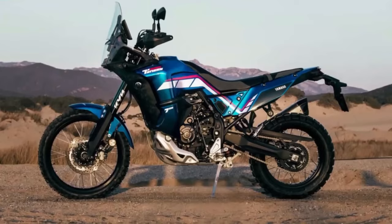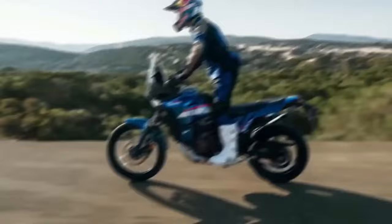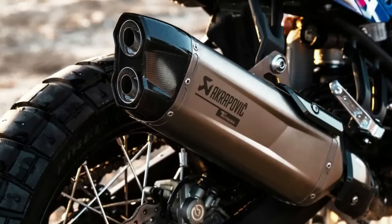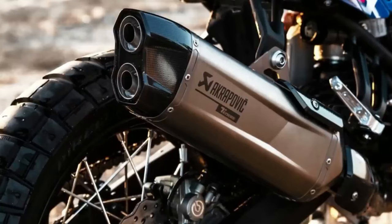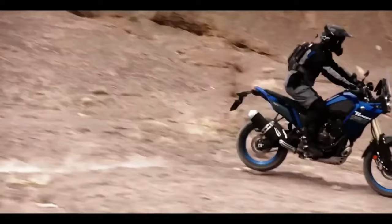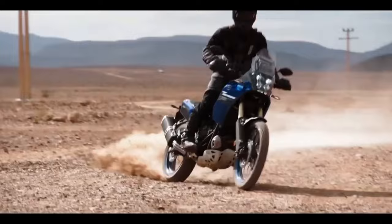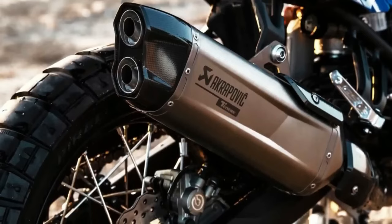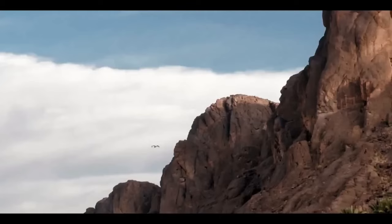Other 2024 returning Yamaha models include the Super Ténéré ES, XT250, and TW200, which see no specification changes. The T7 now features a 5-inch color TFT display controlled by a scrolling dial on the right handlebar. Riders can choose between two display options: modern or retro analog style. Bluetooth smartphone connectivity via the Y-Connect app allows riders to receive text and phone call notifications on the dashboard and record ride data for later analysis.